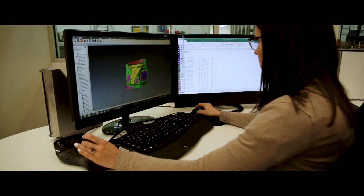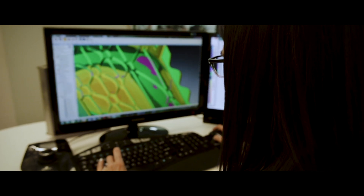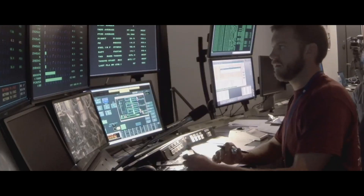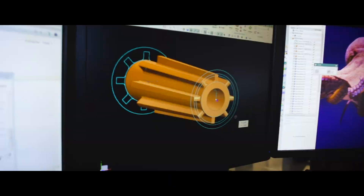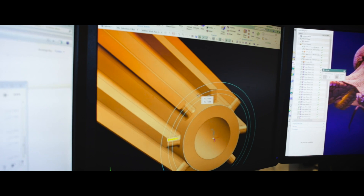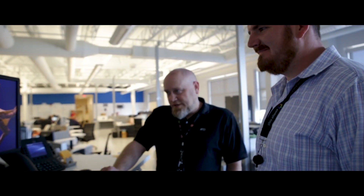The Edison Engineering Development Program is a three-year rotational program for incoming engineers at GE. While on program, you'll rotate through three different jobs all within the engineering division. You can be working on the hardware that we put on the engines, analyzing data from the test cells, or creating the digital tools that our engineers use on a day-to-day basis. You'll also go through technical and leadership training, and you'll be earning your master's fully funded and paid for by GE.